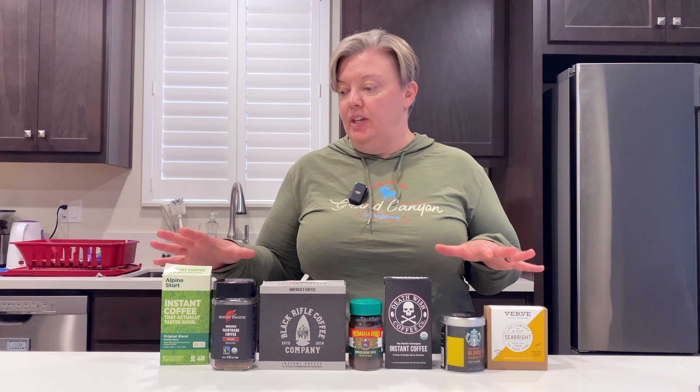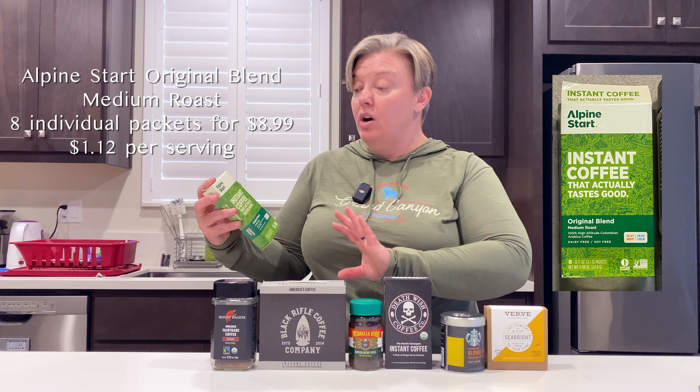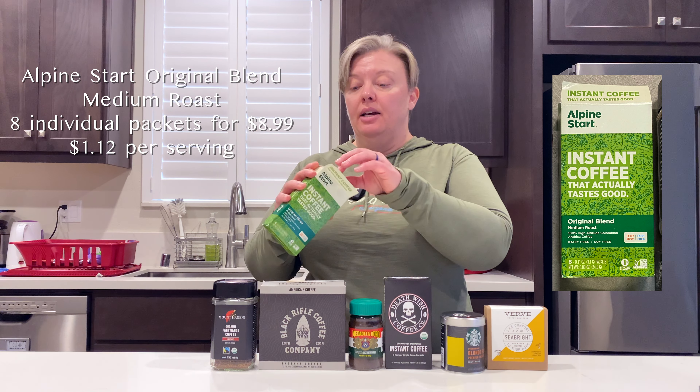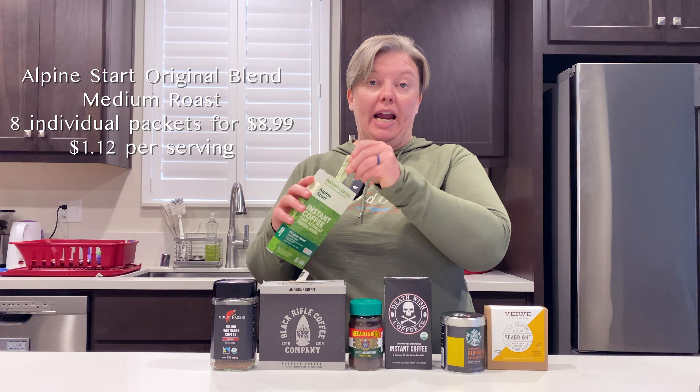Quickly let's touch on the prices of these. So this is Alpine Start — this is their original blend which is a medium roast, and you get eight sticks of individual packets here for $8.99.